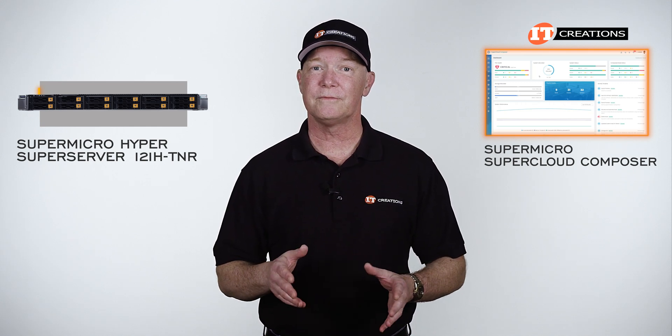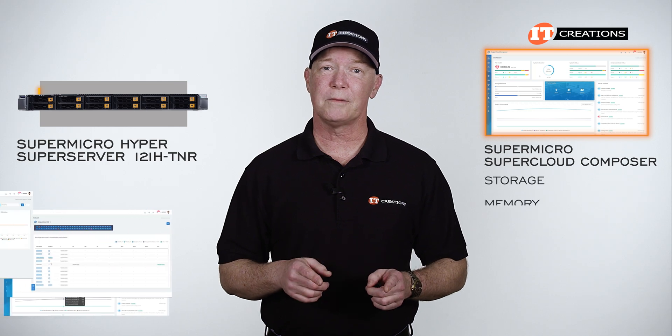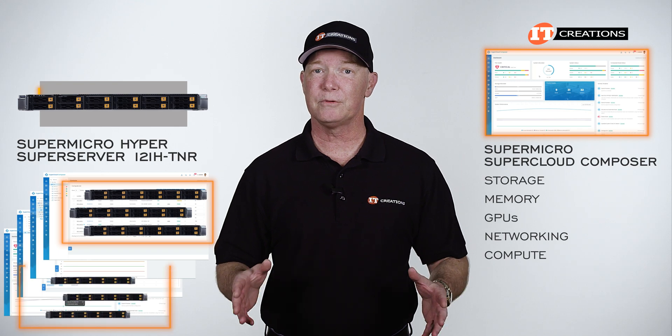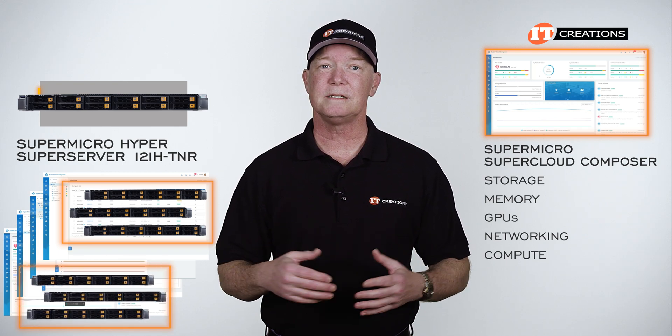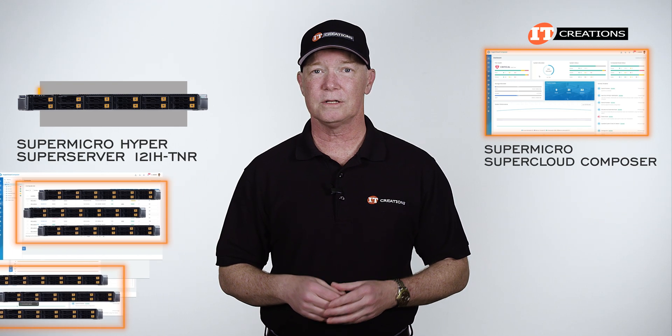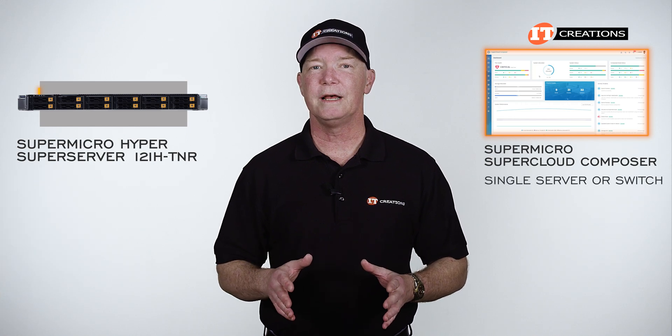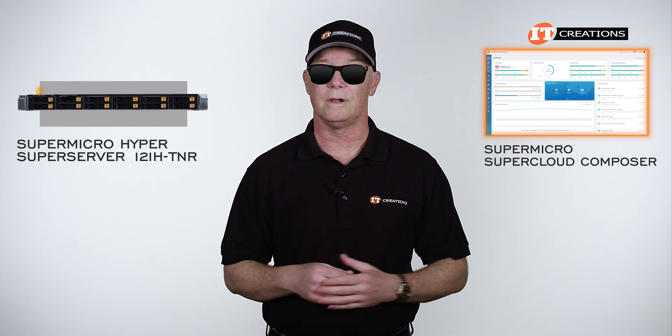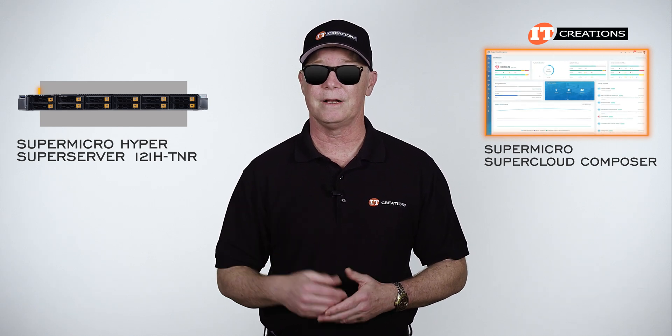With Supermicro's SuperCloud Composer, instead of a server node-based view of your infrastructure, it pools storage, memory, GPUs, networking, and compute — making for a composable and easy-to-reconfigure library of assets that can be grouped as needed to reduce complexity. You can also look at a single server or a switch and get into seriously granular detail. It's actually very cool, with a brilliant user interface.